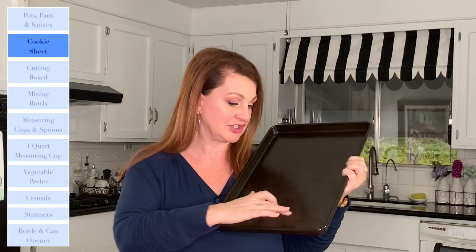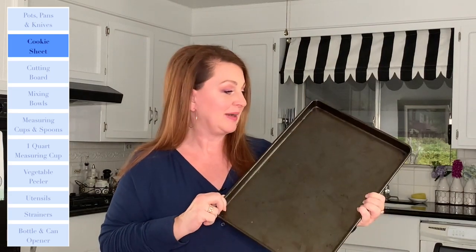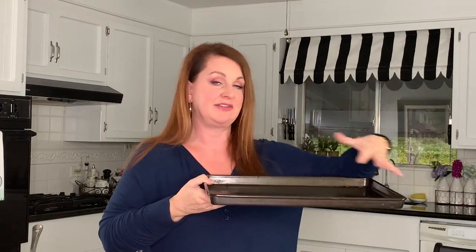The next must-have for your kitchen is a cookie sheet. It is absolutely invaluable — there are so many things you need it for in your oven, and it also doubles as a tray. I like to buy one with about a one-inch lip on it so that if you have anything juicy or wet, it won't drip on your floor or oven. You don't need to spend a lot of money on a cookie sheet, but you definitely need one.